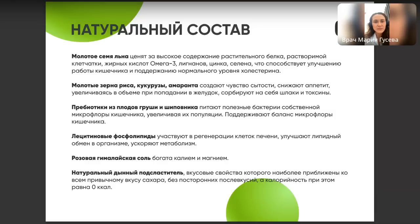Также в составе есть пребиотики из плодов груши и шиповника. Они нужны для нашей микрофлоры, которая у взрослого человека весит 3–4 кг. Пребиотики питают наши бактерии, способствуют их росту и синтезу полезных веществ, таких как витамин B12 и витамин K2, а также способствуют лучшему иммунитету.